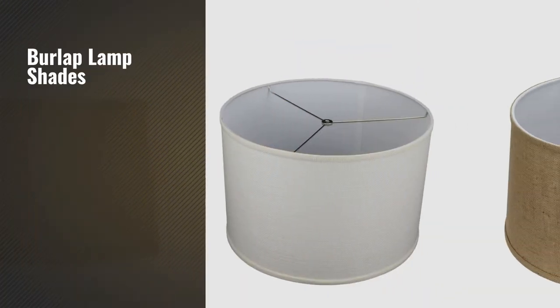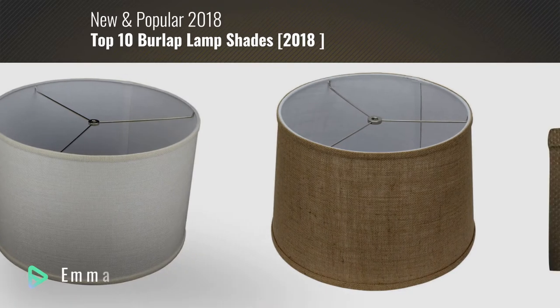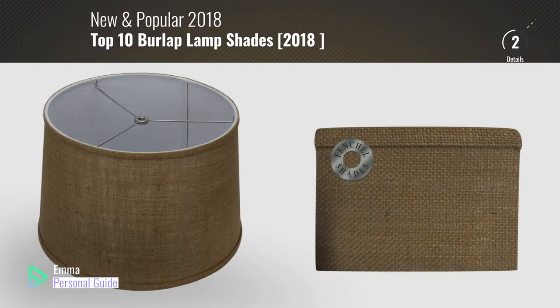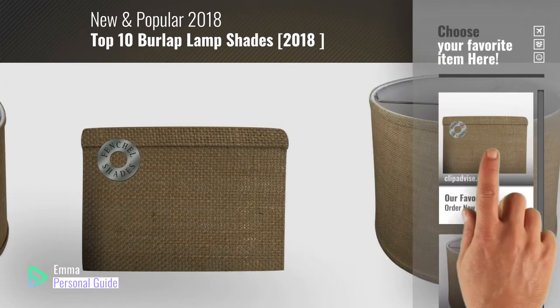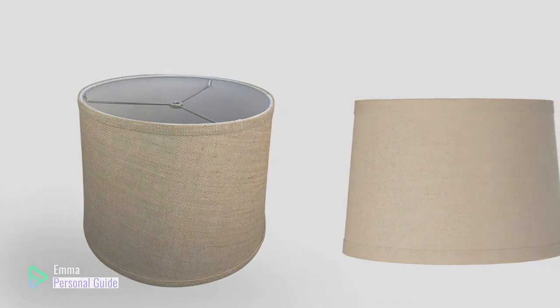If you're looking for burlap lampshades, this video is for you. My name is Emma, your personal guide, welcome to our channel. At any time you can click this circle in the corner and get more info and real-time deals on your favorite products. Ready? Let's start.